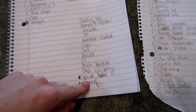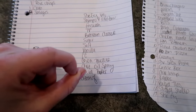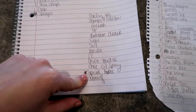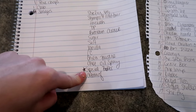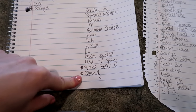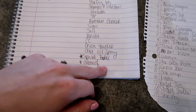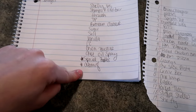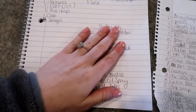I follow Aldi on Instagram and I saw that they have these special butters — cinnamon and sugar, honey, olive and garlic — and I want to look for those. And then I saw in their flyer for this week that all of their cream of chicken and cream of mushroom are on sale. I think they're 40 cents a can, so I want to stock up on those.